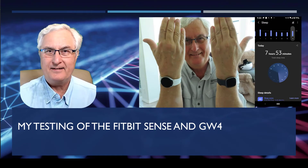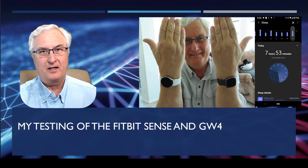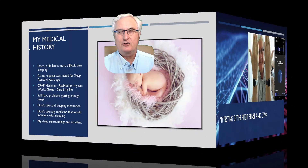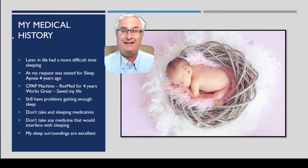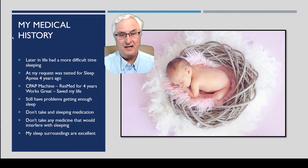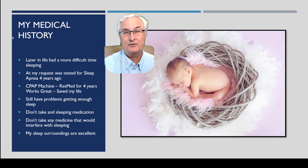I wore my Fitbit Sense on one wrist and my Galaxy Watch 4 on the other and went to bed. I did this for three nights and analyzed the data. Before we look at the data, here's my medical history: later in life I had a more difficult time sleeping. About four years ago I was diagnosed with sleep apnea and have worn a CPAP machine while sleeping — it probably saved my life. I still have problems getting to sleep though, and I don't take any sleeping medication or any medication that would interfere with my sleep.